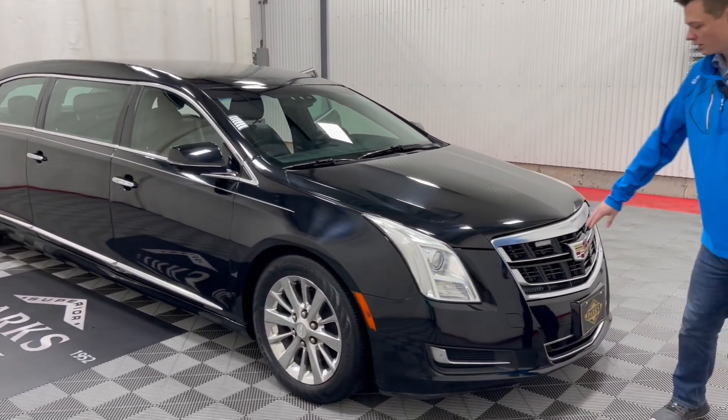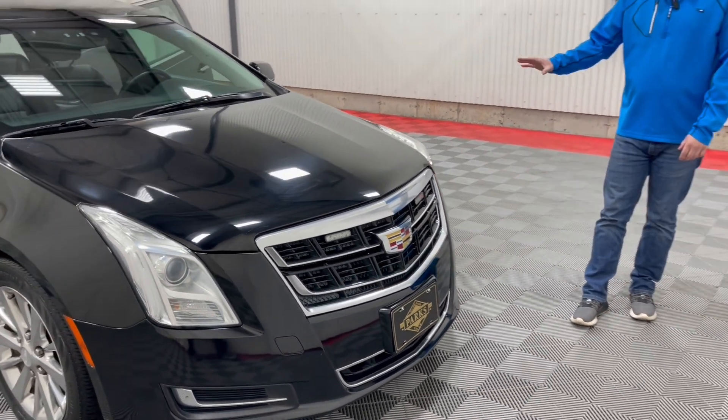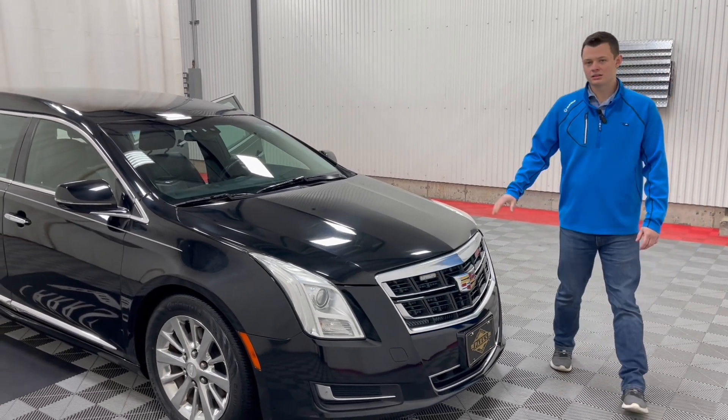Those two-way clear strobes are located here in the front. You do get LED headlights that are built into the XTS chassis. Overall, for being just taken in from the previous owner, this 2016 XTS Armbruster Stageway six-door limousine is in excellent shape.